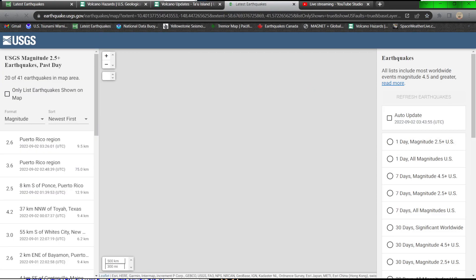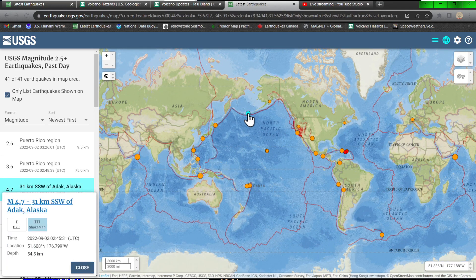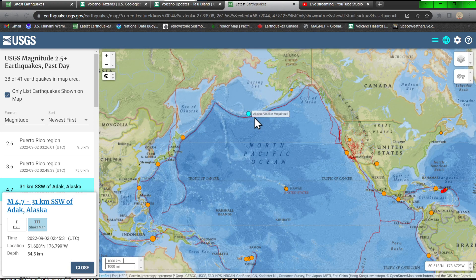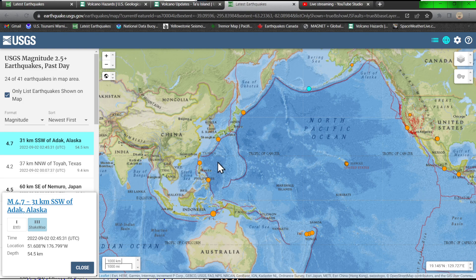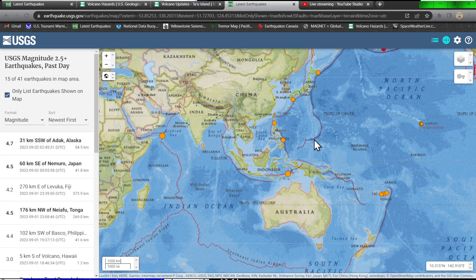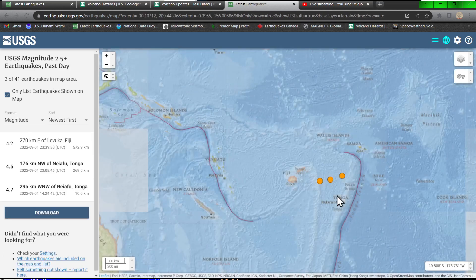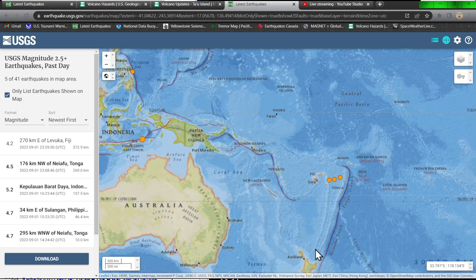Looking at the rest of the earthquake map and USGS activity — got a little activity up in the Aleutian Trench, a 4.7 earthquake at about 54 kilometers deep. Some spotty activity throughout the western Pacific, some movement outside of the Manila area, but overall things are just not super active today. Even down in the Tonga area, there's some activity that kicked up earlier this afternoon but no significant movement.